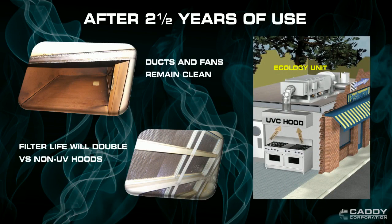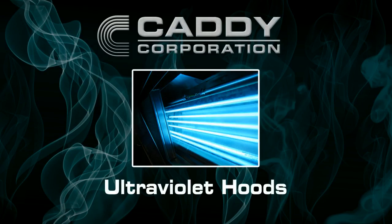Since the Caddy UV Hoods also keep your ducts and fans clean, it will also work for an ecology system. In fact, on average, paper filter life doubles in most cases. In turn, this will help aid in fire protection and odor control. Caddy UV Hoods: Safe, Simple, Effective.